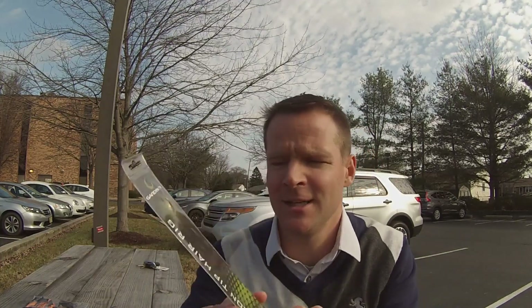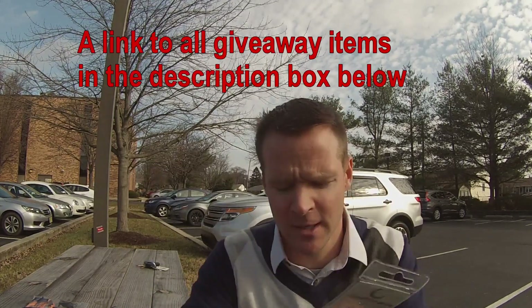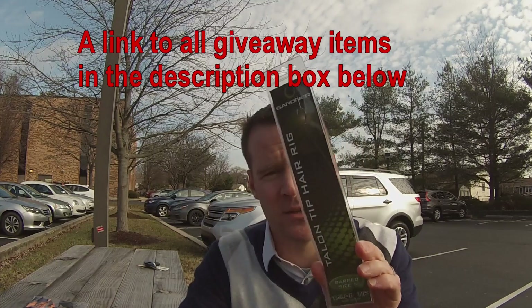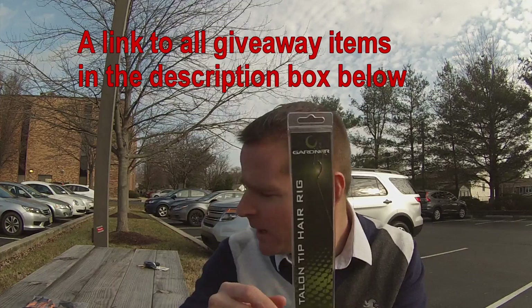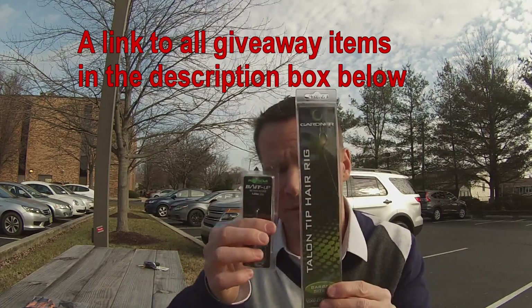I'm also going to be giving you a pre-rigged hair rig. I started using these in the very beginning of my carp fishing — now I make my own hair rigs, but this is how it all started. These are pre-tied rigs and they work really well with the bait feeder.